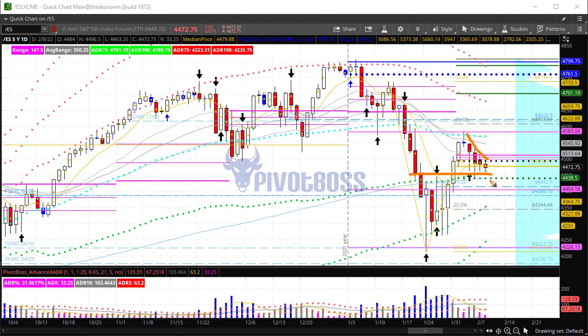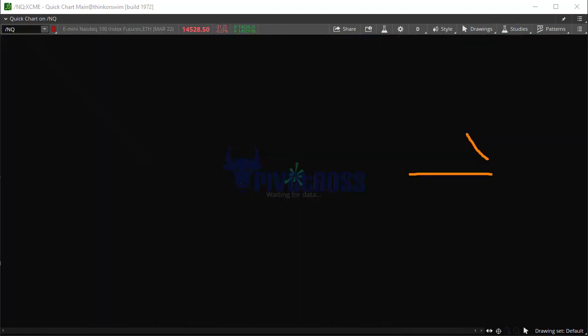There's a very clear support zone in the 4450 area. The next breakout that comes could trigger a very big move, even if it's just on a one-day basis. We'll see which way we go — below 4450 opens up 4400 and below.